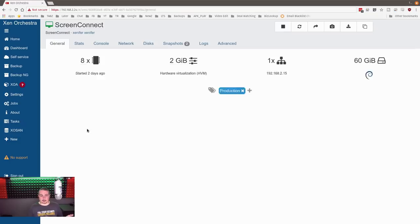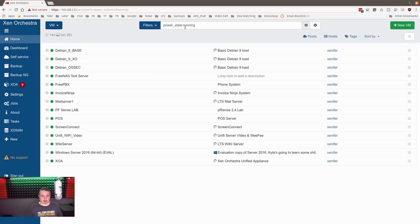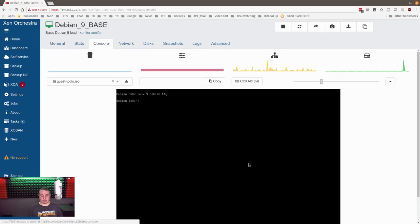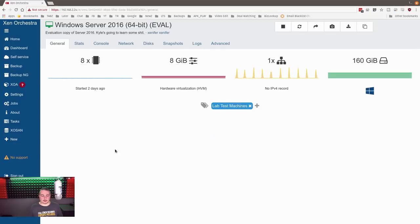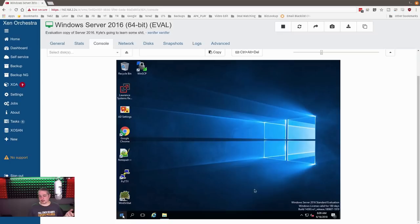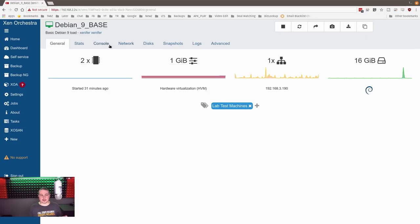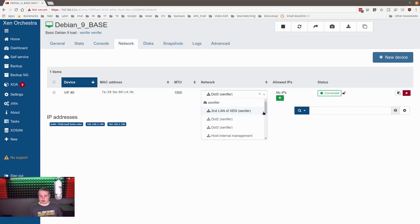Let me filter for some of the lab stuff. Here's like my Debian 9 base on Xenifer. I can get to the console, get to the network. The console works fine for Windows and things like that. If you don't want to SSH in, you can use this. We actually use ScreenConnect to connect to the Windows boxes and SSH for the Debian ones. Here's my Debian base — here are the networks you've seen. There's that LAN of Xen .2 and .3. I would not recommend connecting it to the storage network. I have VLAN 10 and VLAN 69. So even while it's running, if we want to swap it to another network, drop it on VLAN 69 — it'll take a second and then refresh to show the new IP address, or we can go to the console.